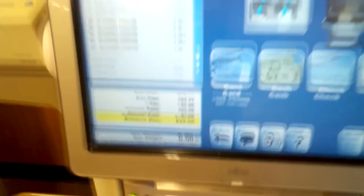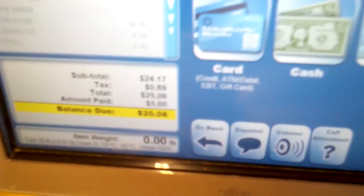It says $14.32. So for my second transaction, $39.40 before coupons or anything. We'll see what we get — and after that we got it down to $20.06.